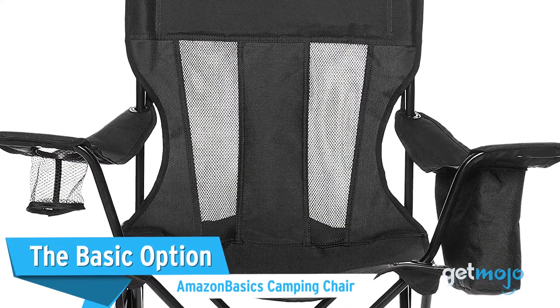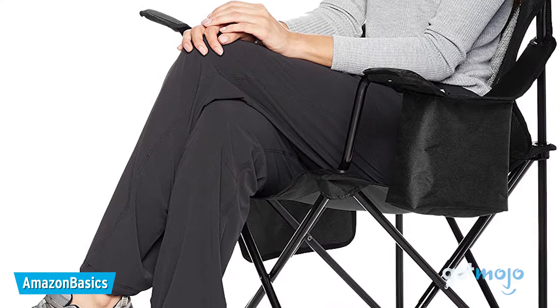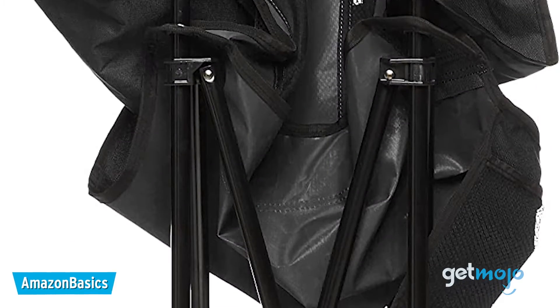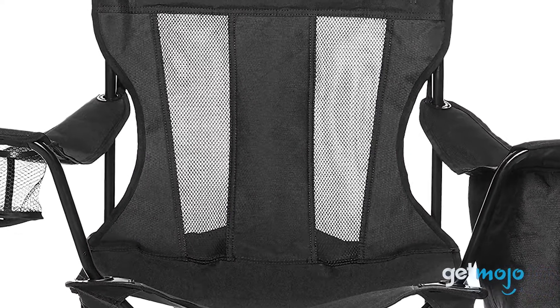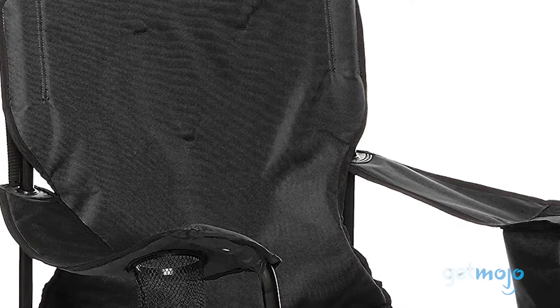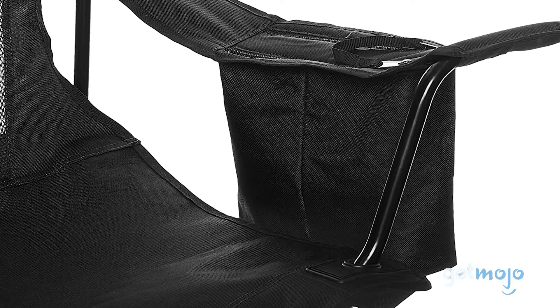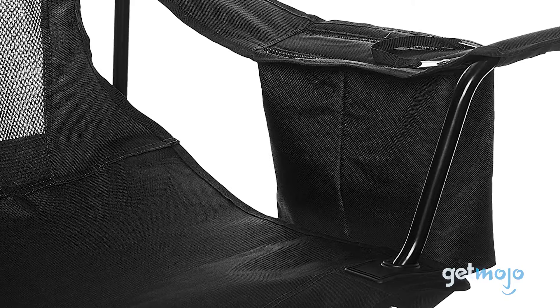The Basic option: Amazon Basics Camping Chair. Sometimes a basic chair is all you need, and at around $30, the Amazon Basics Camping Chair delivers a portable, fold-away solution that can be ordered with a mesh design for better breathability or a padded XL for added comfort. But this chair is still pretty unique in that it features an insulated cooler pouch alongside a cup holder, as well as an extra storage pocket for things like your phone or snacks.